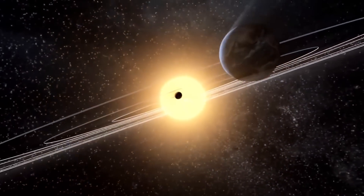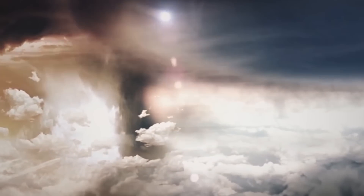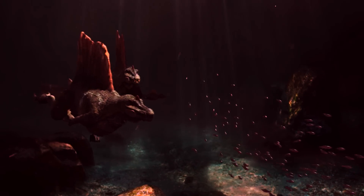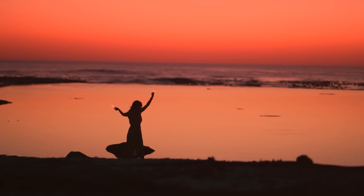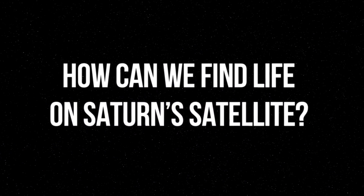In this video, I'll answer all your questions. Like, what obstacles will our space spy have to overcome? What do Titanians look like? What can you do there on the weekends? And most importantly, how can we find life on Saturn's satellite?